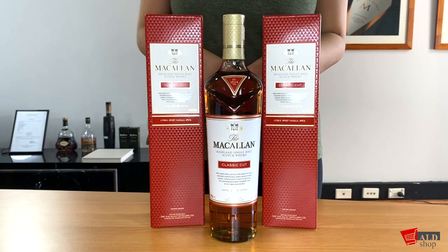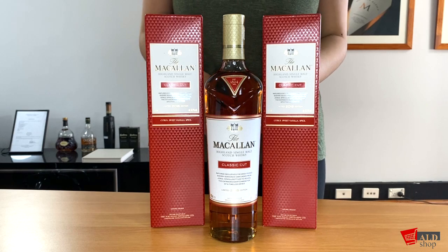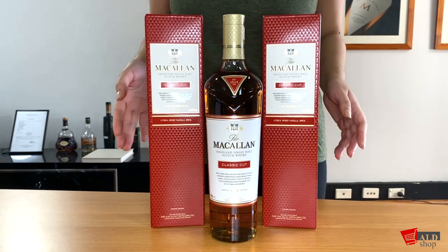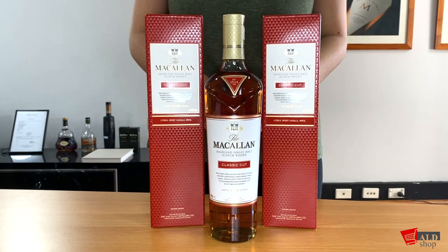Hi everyone, welcome back to the channel. Today I will be reviewing the Macallan Classica 2018 limited edition. This edition is part of the limited annual series celebrating Macallan's ongoing commitment to seek out the extraordinary.